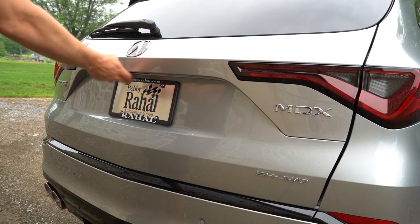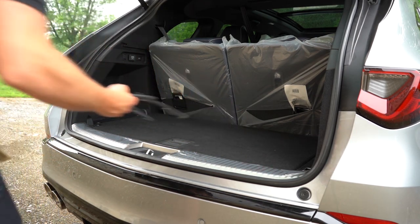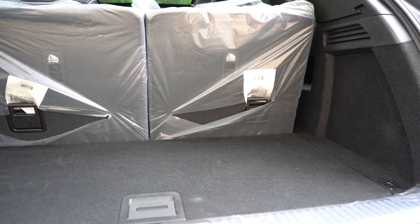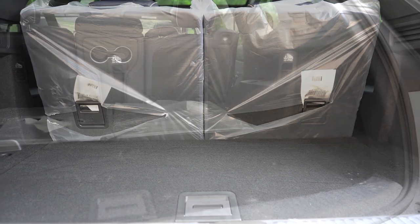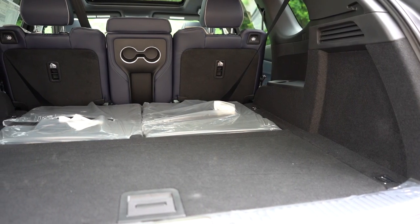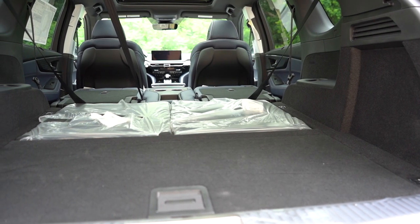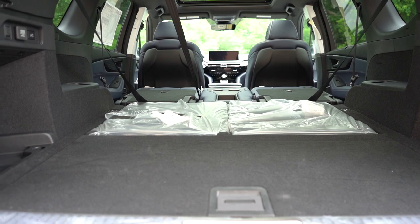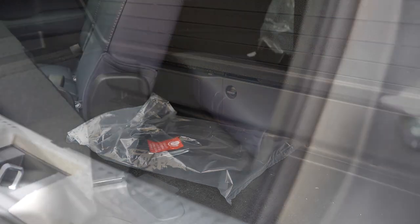Now around to the back of the MDX: it features a power tailgate for all trim levels, and hands-free power tailgate for the advanced trim levels. Cargo capacity behind the third row comes in at 16.3 cubic feet; fold the third row and you get 39.1 cubic feet; with all rows folded, 71.4 cubic feet total. In the cargo area you'll find cargo lighting, grocery bag hooks, chrome-plated tie-down anchors, a cargo cover, and in-floor storage beneath the cargo floor.